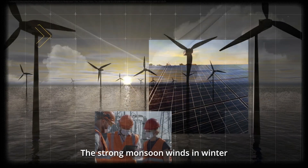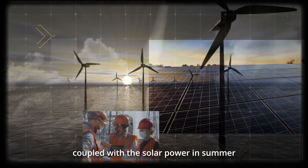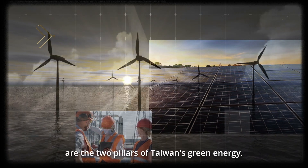The strong monsoon winds in winter, coupled with solar power in summer, are the two pillars of Taiwan's green energy.